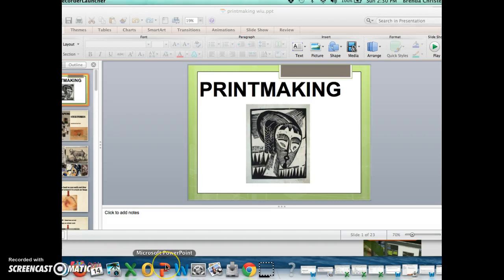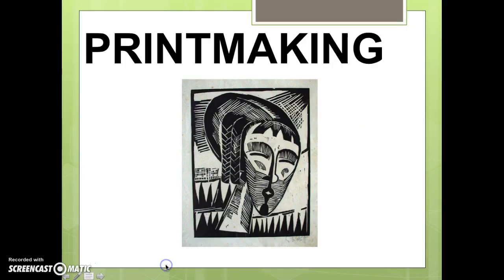Hello and welcome to your printmaking unit. It's a two-week unit where we will make what's called relief prints. Let's get started.